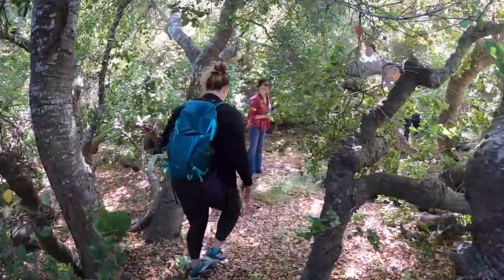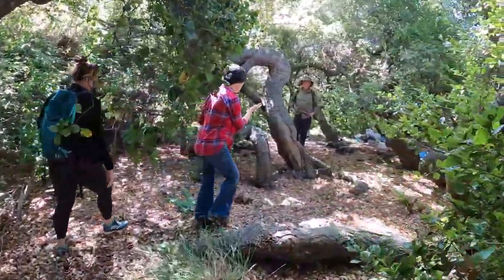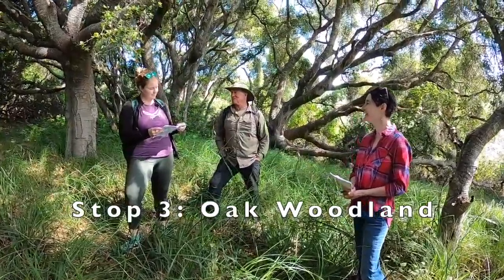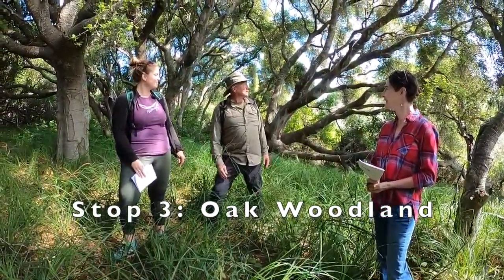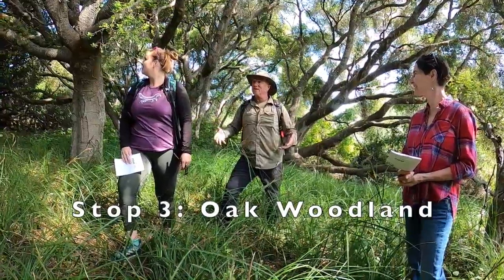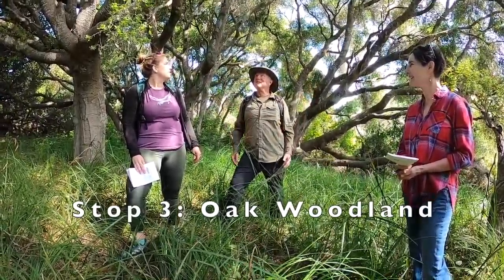Look at this — we've only gone a couple of feet and it's changed so much. We're just a few steps in from that bush lupine and here we are in a completely different zone. You can imagine it's home to a whole bunch of different kinds of animals and plants than it was out there. What do you think is the biggest change, Emily — what do you notice?